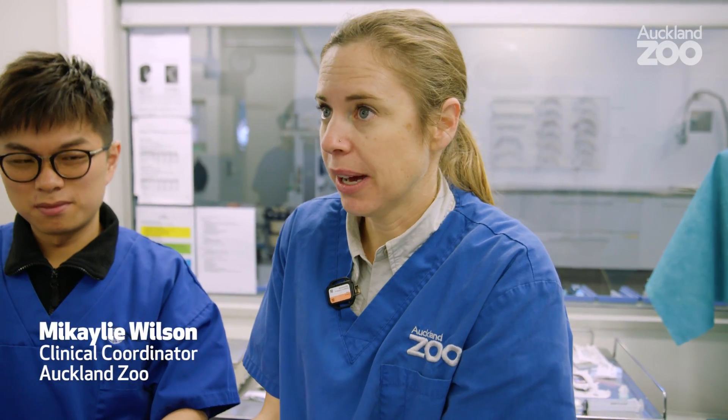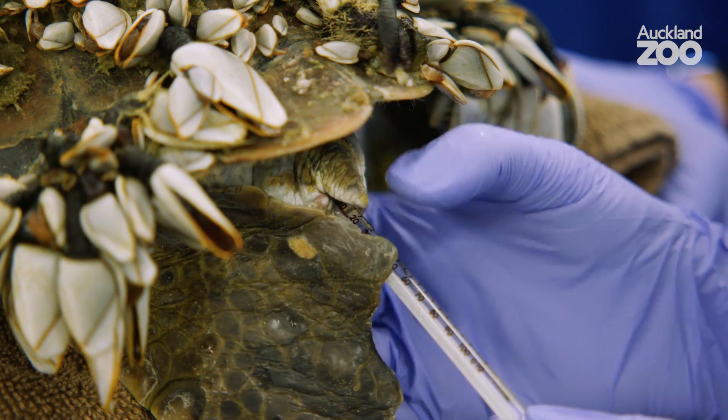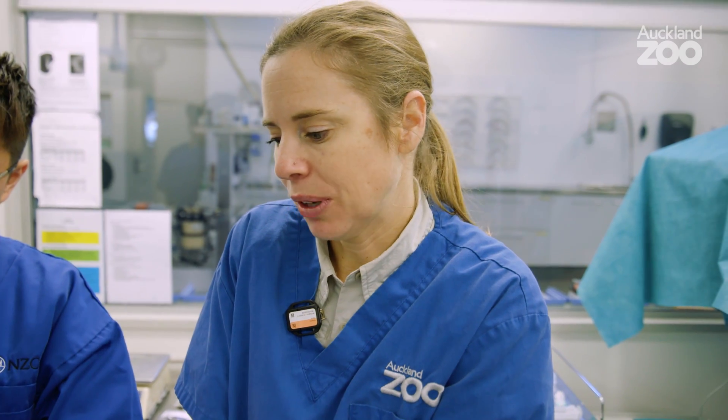When he first came in a few hours ago his temperature was 14 degrees, so it'd be good to see if it's increased now that he's in a warmer room and environment. The warmer we can get them the better they can process their medications, so we really want to get them up to about 20–24 degrees.